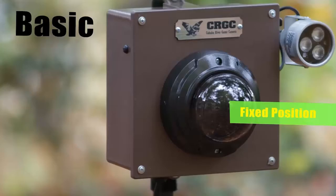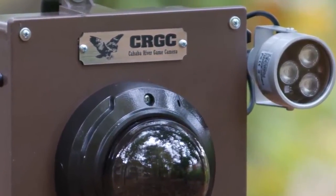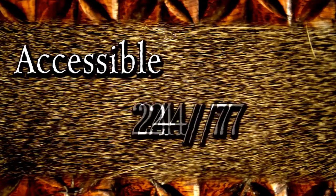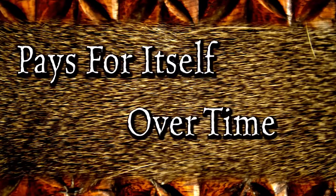The basic camera comes with a fixed position and lens, or you can upgrade to the Pro Series offering pan-tilt-zoom and a wireless WAN to link multiple cameras. The camera has 32 gigabytes of storage which can be downloaded over the internet from any location. Not having to physically retrieve video saves you unnecessary trips, time, and fuel costs.